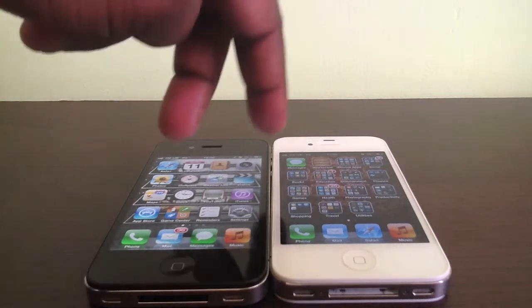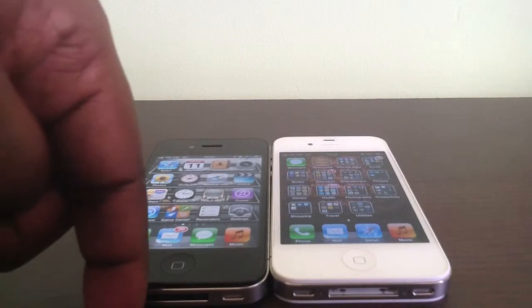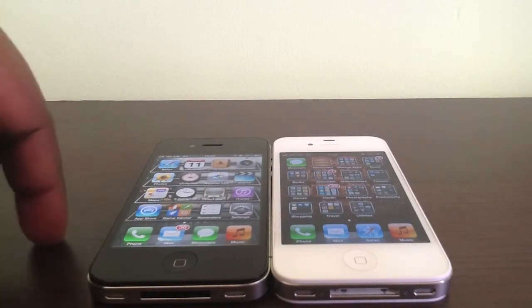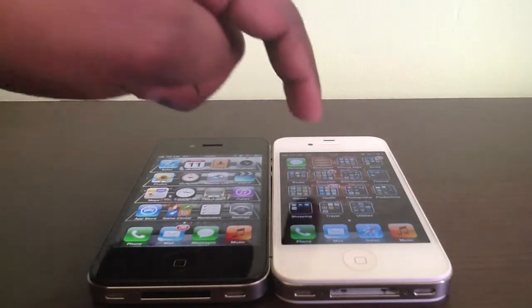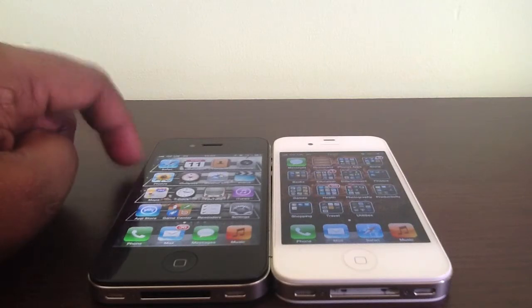Another feature that splits the two phones apart is what was made exclusive to the iPhone 4S. Even after the iPad 3, it is still exclusive on the iPhone 4S — Siri, still in beta mode.